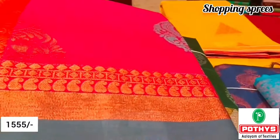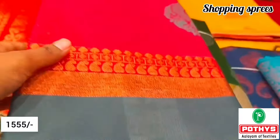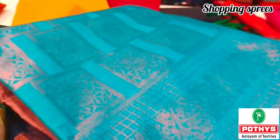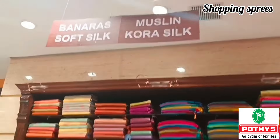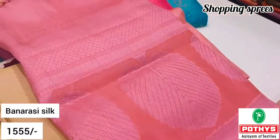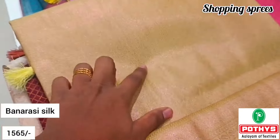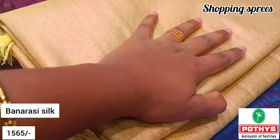If you are across Bangalore, please visit. You can purchase both online and in-store — this is the time to purchase. This is a collection of Kora Muslin silk. They are all super. Next we will see Banarasi silk, which is Rs.1,555. This is a super collection.